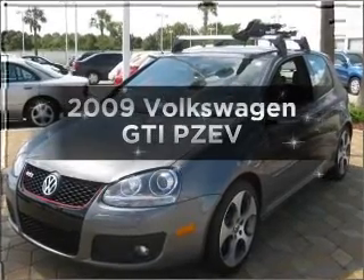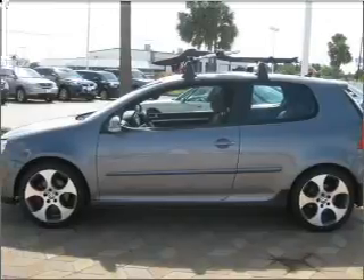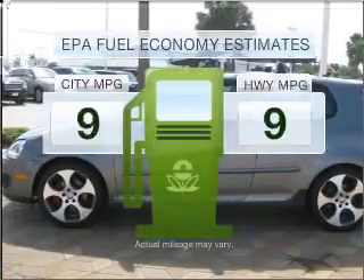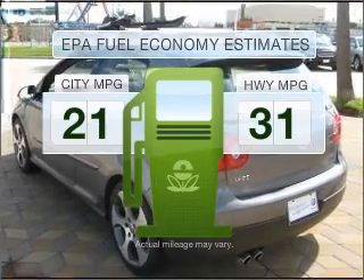Introducing the 2009 Volkswagen GTI. If you're looking for a first-rate auto, this one could be yours today. Low emissions and the good fuel economy offered in this vehicle are important to you and to the environment.